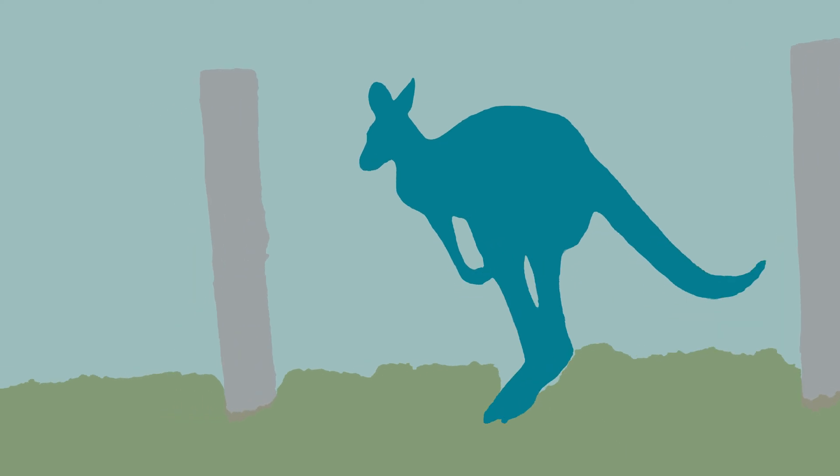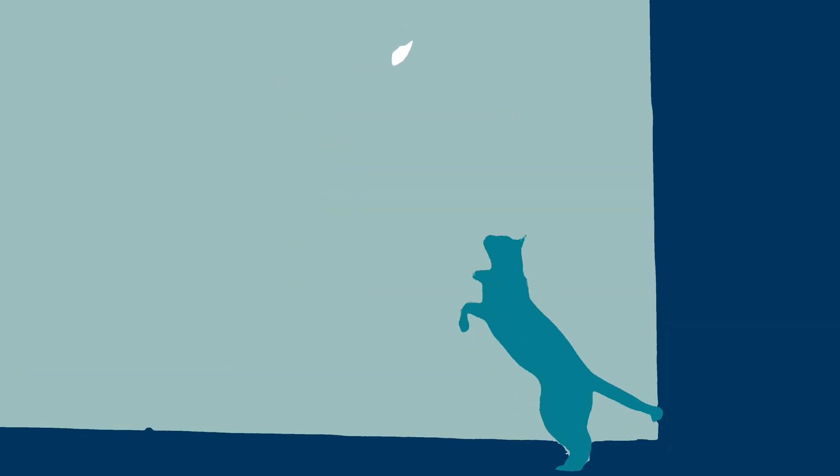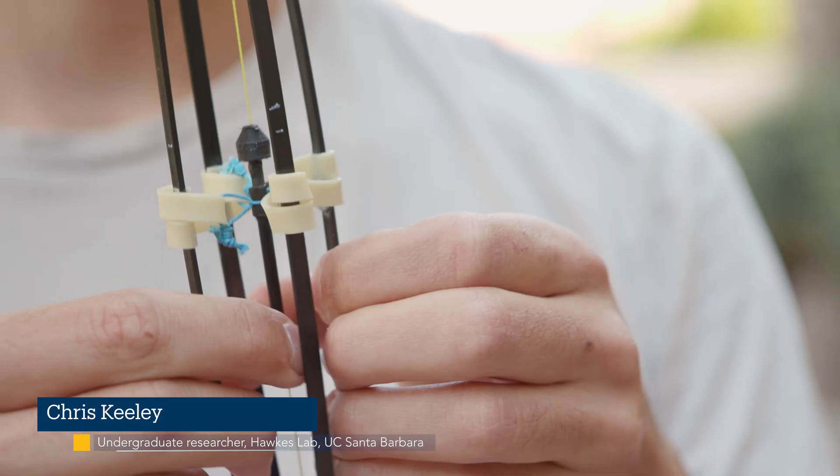Jumping is a form of locomotion in which you push the ground to accelerate upwards and into the air. Many animals use jumping to get around, survey their surroundings, or escape predators. In my lab we're exploring the mechanics of this useful movement and applying it to robots.